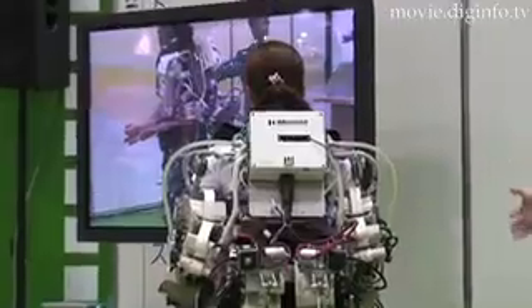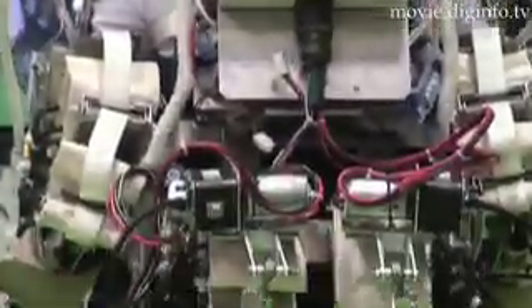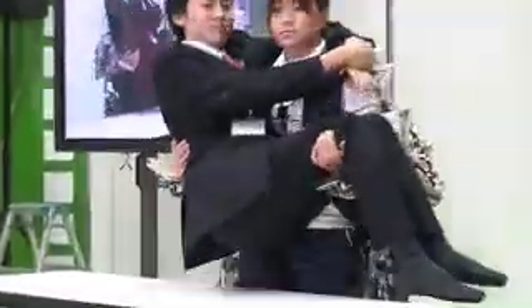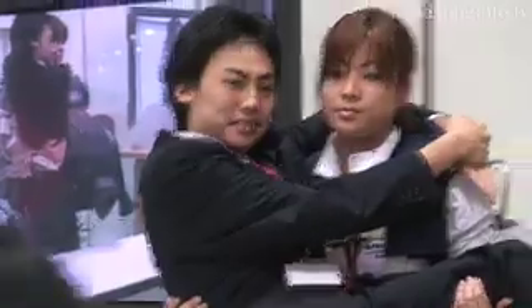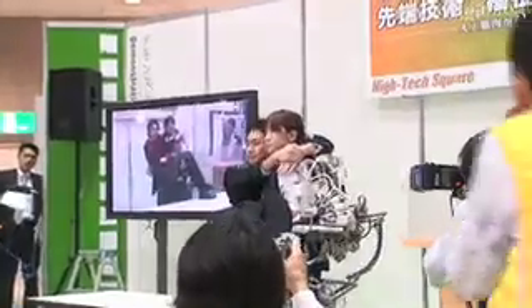The mechanical component of the Power Assist Suit is placed on the caregiver's back so as not to interfere with the personal contact between the caregiver and the patient. Its master-slave design places the caregiver as the master and the robotic suit as the slave, thereby ensuring safety.